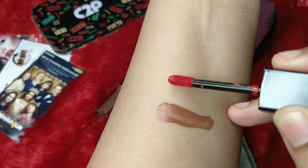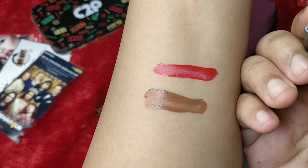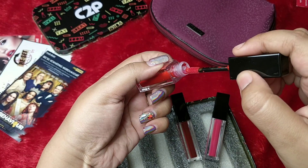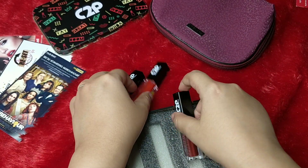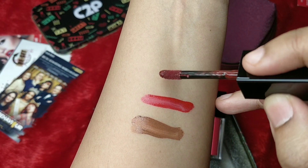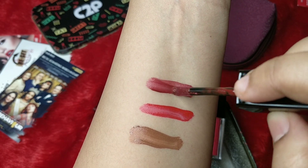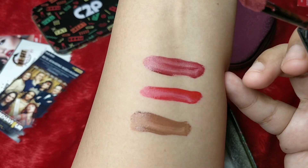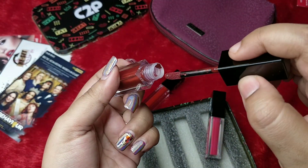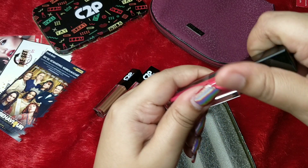Shade number two is a nice bright tomato-reddish kind of shade — a proper red, perfect party-wear. Shade number three is a bit dark and brownish, but I think on pigmented lips it'll look nice. This is actually my kind of shade among the lot.